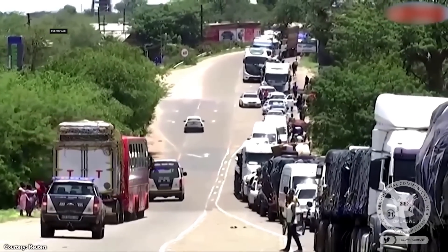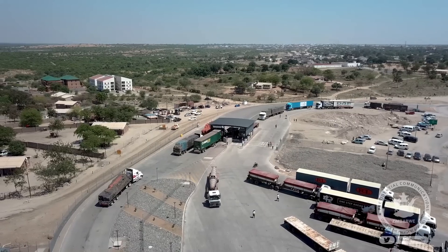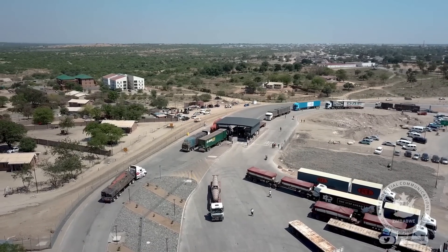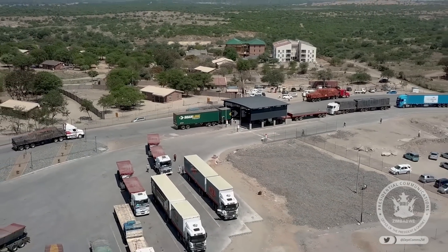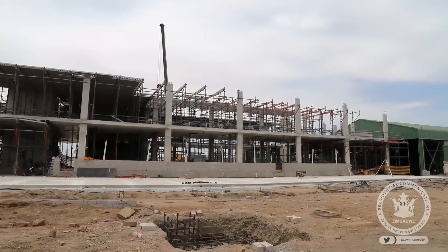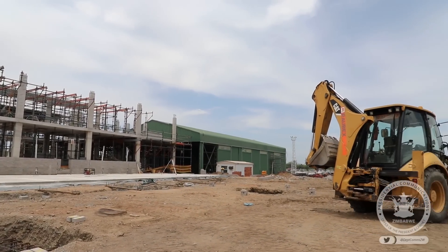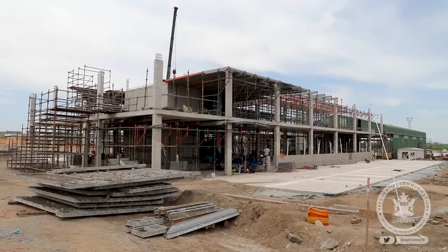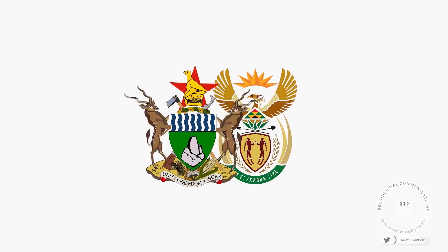It is a border post that experiences extreme forms of traffic congestion at peak periods. It was identified as the main border post to work on in terms of alleviating congestion at Chirundu. Completion of the $300 million US dollar Beit Bridge border post modernization project will speed up the rollout of the one-stop border post concept between Zimbabwe and South Africa.